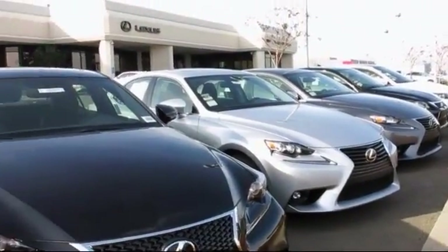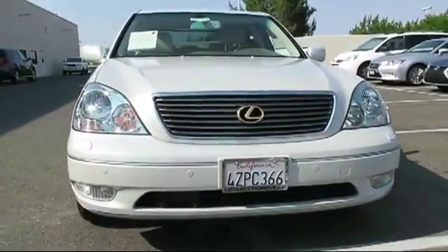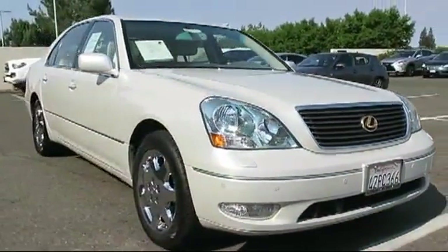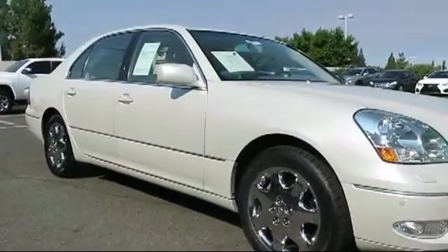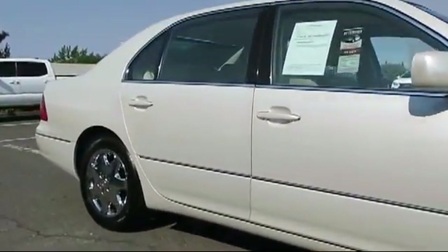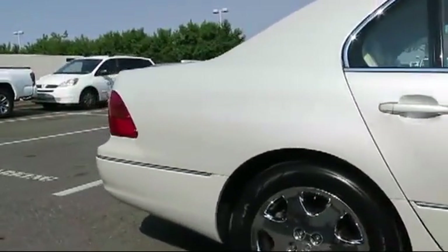Lexus of Roseville in the Roseville Auto Mall is proud to present another great vehicle from our selection of quality pre-owned cars, trucks, and SUVs, and comes equipped with premium wheels, dual power seats, navigation system, parking sensors, moonroof, air conditioning, traction control, side airbags, cruise control, power windows, and much more.